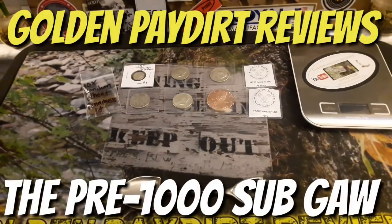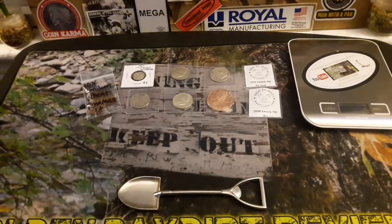What's up guys? Martin from Golden Paydirt Reviews. This is a pre-giveaway to the major giveaway I'm about to do — my pre-1000 subscriber celebration giveaway. I'm going to call this the pre-celebration for the 1000 subscriber giveaway, because you already know that's already epic.